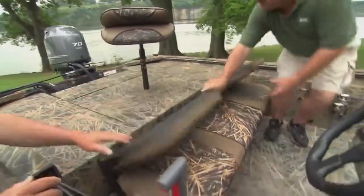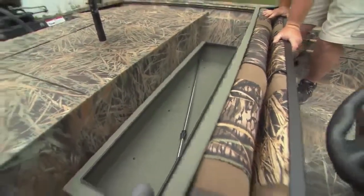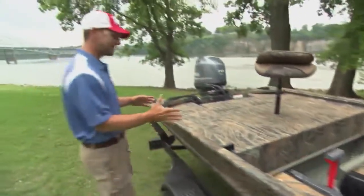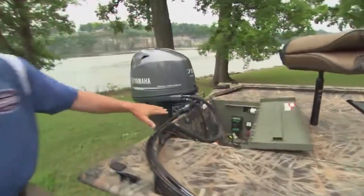Also, underneath the seat, you have a good bit of storage where you can put your life jacket, inflatable cushions, anything, et cetera, you want to put in under there. And you move on back to the back of the boat. You can also flip this lid up, and that's your battery compartment.